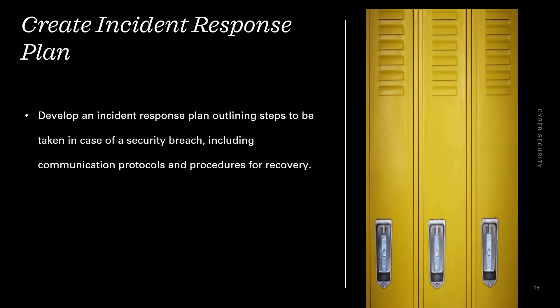Create an incident response plan. Develop an incident response plan outlining steps to be taken in case of a security breach, including communication protocols and procedures for recovery.